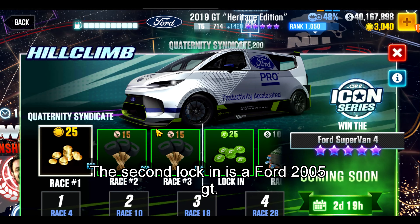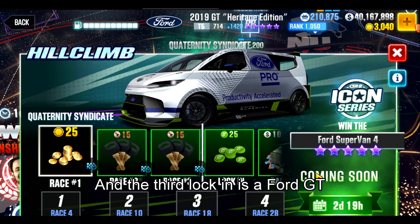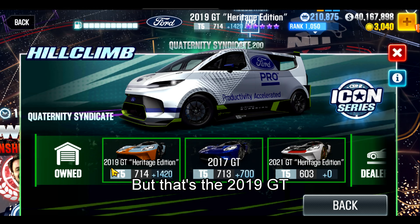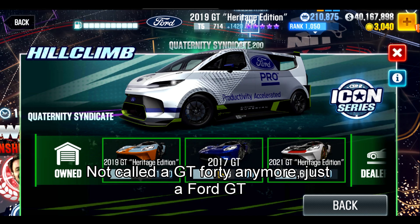The second lock-in is a Ford GT 2005, and the third lock-in is a Ford GT40 — but that's the 2019 GT. It's not called a GT40 anymore, just a Ford GT.